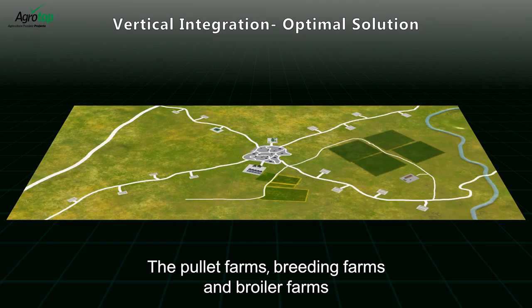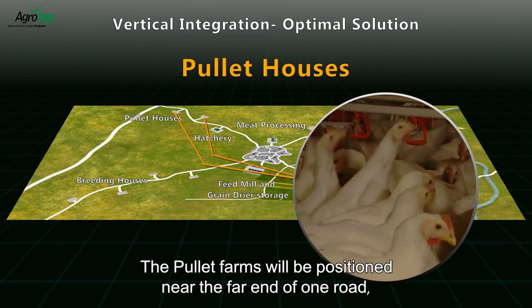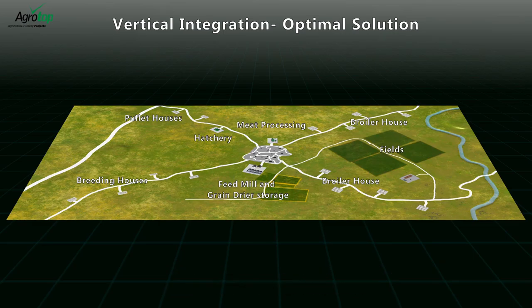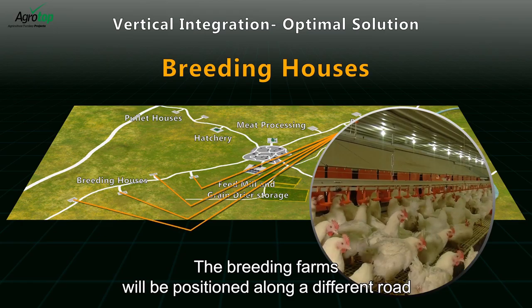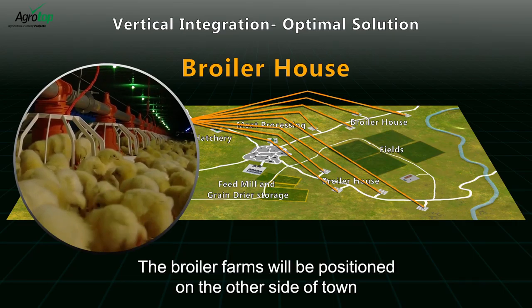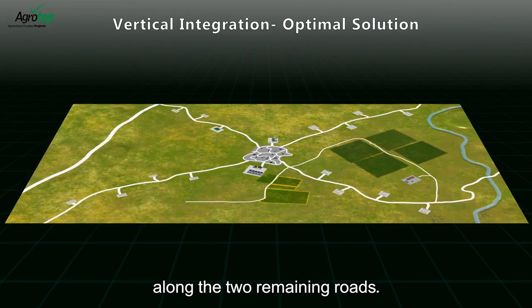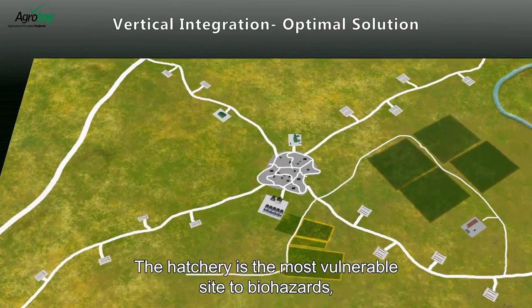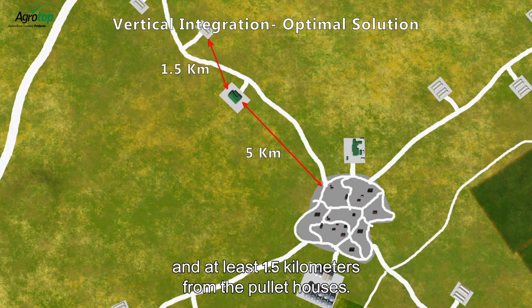The pullet farms, breeding farms and broiler farms will be kept at a distance from each other for biosecurity reasons. The pullet farms will be positioned near the far end of one road along with the hatchery. The breeding farms will be positioned along a different road on the same side as the pullets. The broiler farms will be positioned on the other side of town along the two remaining roads. The hatchery is the most vulnerable site to biohazards and will be positioned around five kilometers from the town.